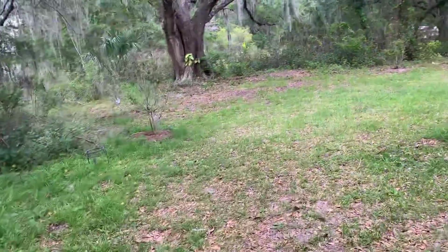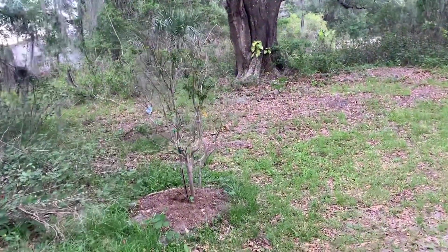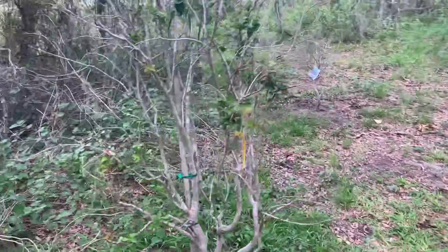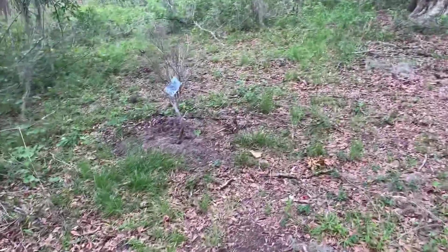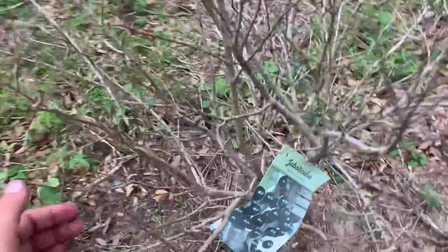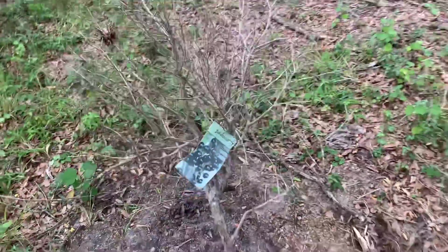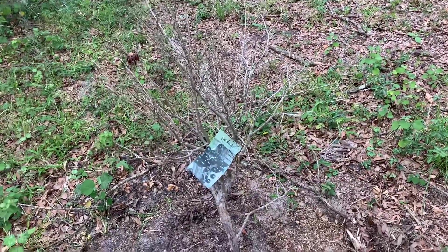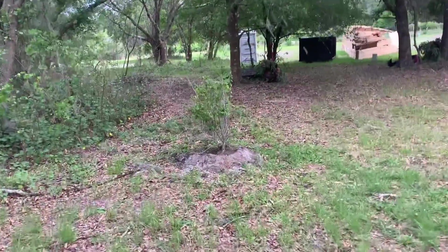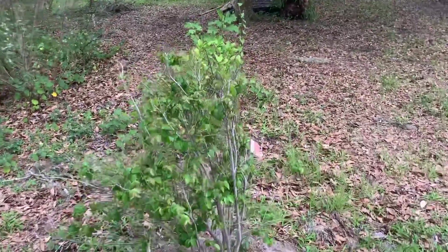I dug up my jaboticaba cabers and moved them over here under the oak trees — they looked dead. This one's mostly dead, but this one is coming back nicely. The other one is taking its time but it's got some little green shoots. You've got to keep these really wet — I have to give it water almost every day, otherwise those new leaves burn off. Here's another one that looked like the others but has recovered much better.